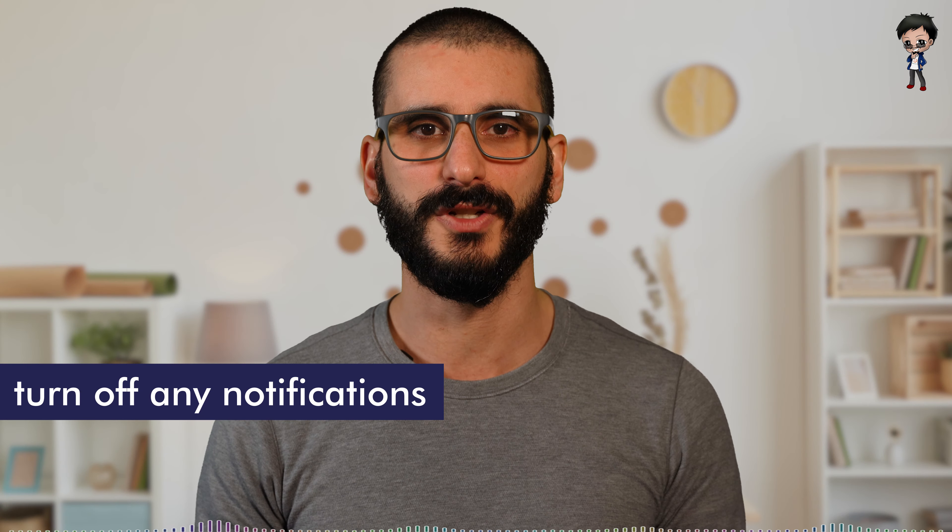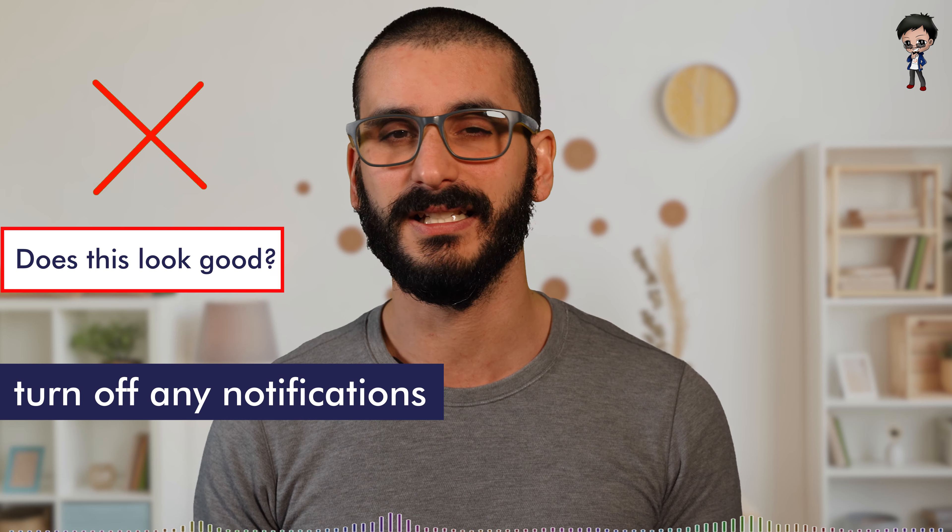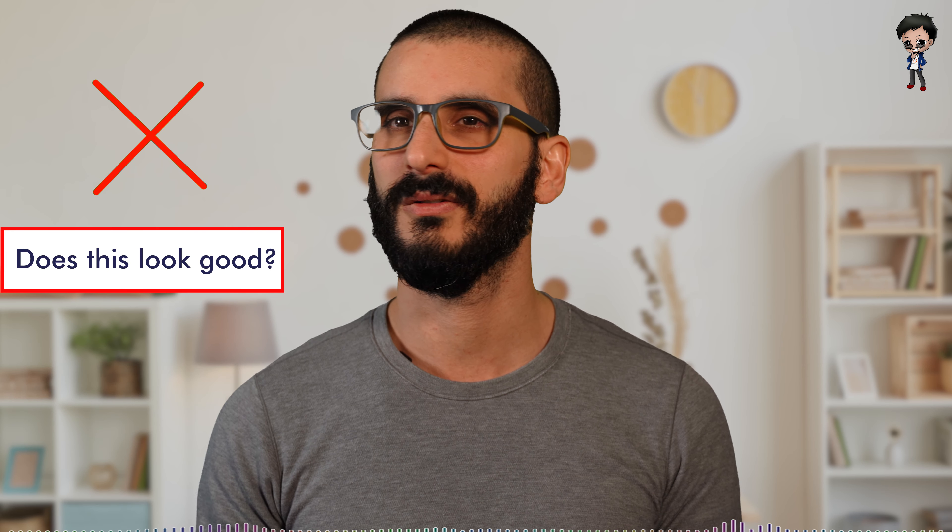Turn off any computer notifications. They might not be able to see it, but at least you're not getting distracted and looking away thinking, 'oh, what's Nick saying to me?' You will lose the flow and make yourself look bad and more nervous. Put your phone on silent so you don't get distracted. Even if you don't look at it, the other person hearing it in the background again looks a bit rude and unprofessional. If you were going into a meeting room, would your phone be on ring? No — it would be on silent.